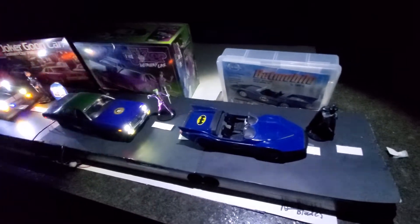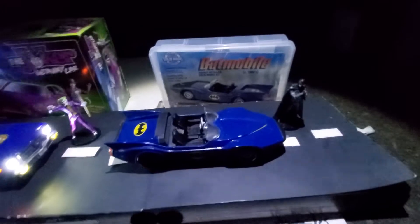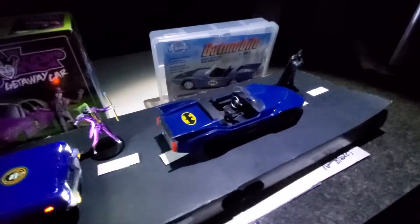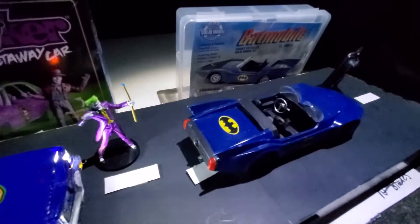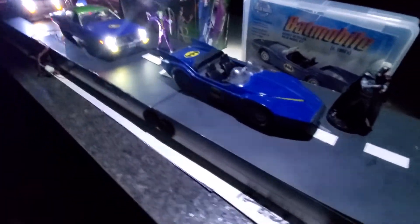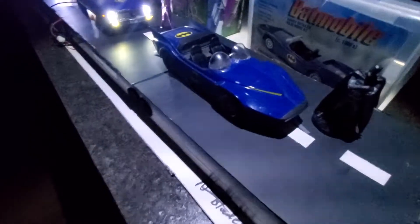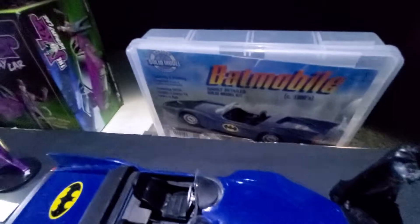Now this is our first set — this is the 1980 Batmobile. So this is going to be our 1980 set, which is pretty much complete now. That's a solid resin kit for the 1980 Batmobile. There are no lights on that. That is solid, almost like a brick. But Batman himself did show up for that — that's the model that we did.